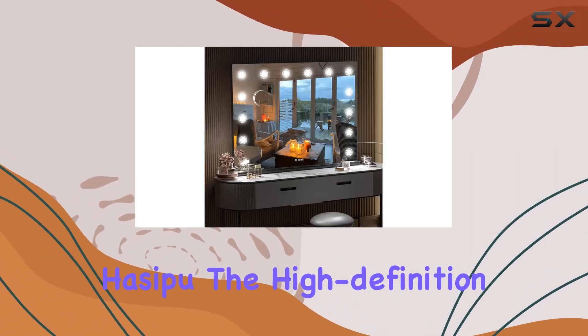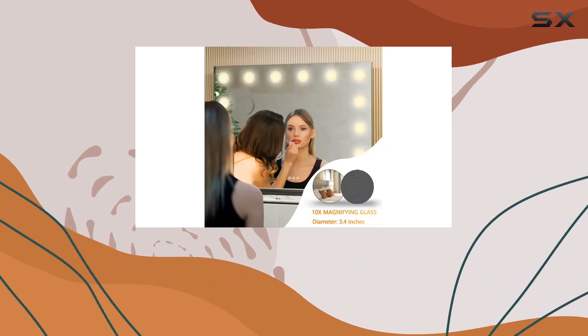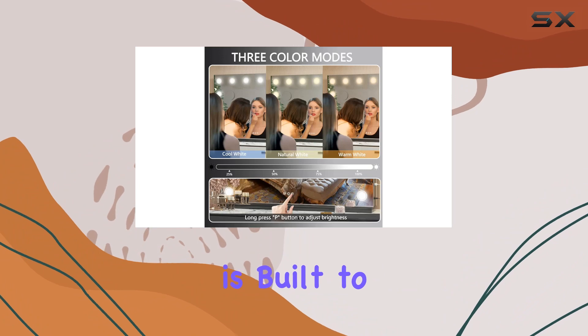In terms of quality, you can trust Hacepa. The high-definition glass ensures a crystal-clear reflection, allowing you to perfect your makeup with ease. And with its durable construction, this mirror is built to last.